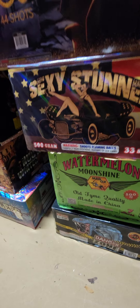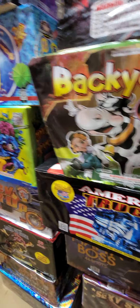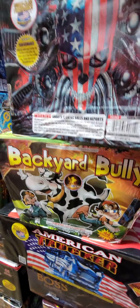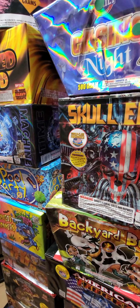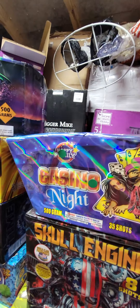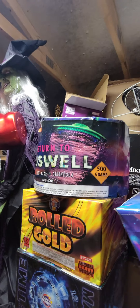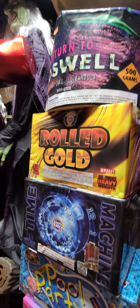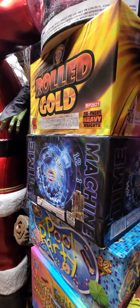Another new one: Danger Zone by Hot Fireworks. Watermelon Moonshine — I've never done that one; it's been around a while but I'm just now getting to it. Mafia Boss by Winda looks really good. American Trucker has been around forever but I've just never done it. Backyard Bar, Bully — I've done that one several times and everyone loves it. This is a new one: Skull Engine, 8-shot by World Class. Casino Night, Return to Roswell — that one has the gondola inside — and Time Machine by Happy Family, which looks really good.